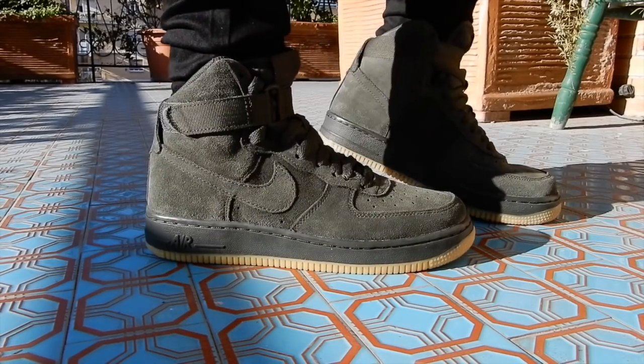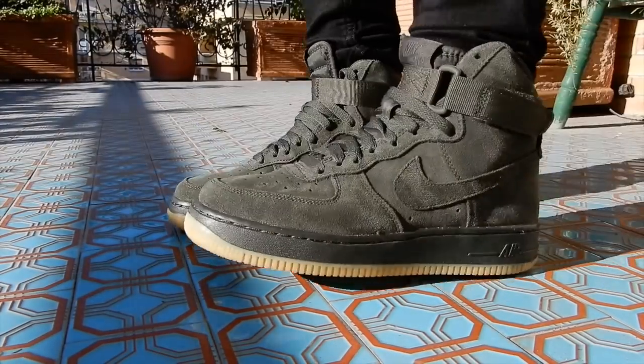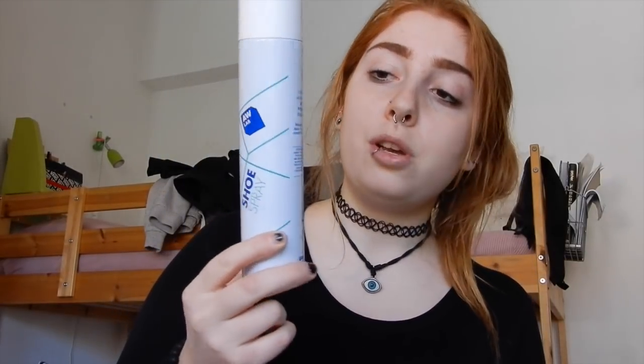I went to the Total Lab and saw these shoes — I really really liked them. I tried them on and they're olive green Nike Air Force, like a bit high-top. These might be my first ever pair of high-tops, other than my Doc Martens boots. I really really like them, and the lady in the store also had shoe spray to protect against rain, so I bought that too.